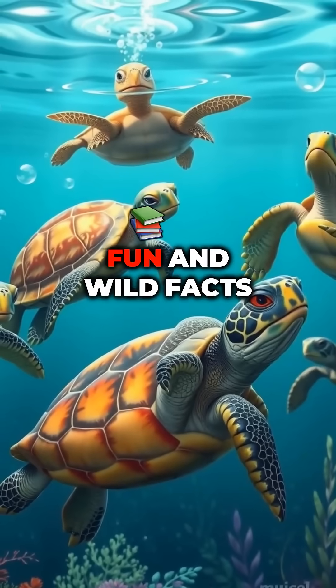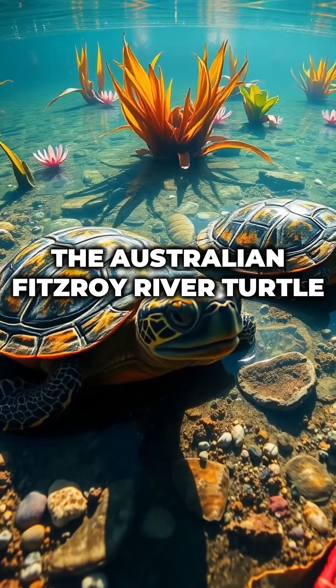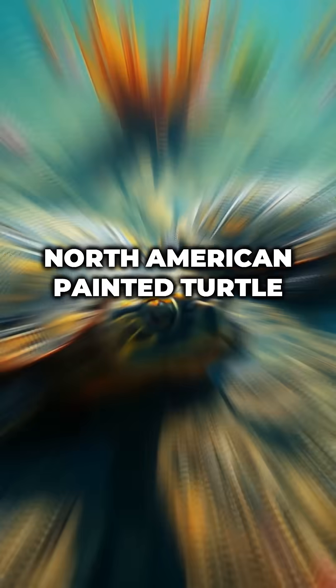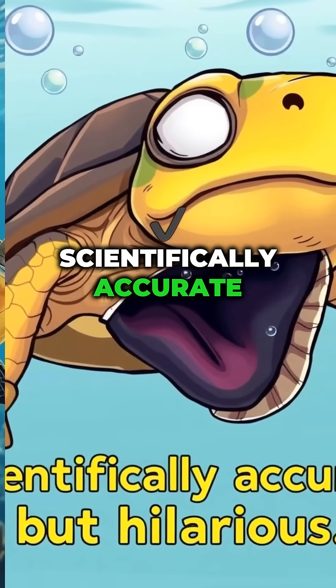Fun and wild facts: not all turtles can do this, but species like the Australian Fitzroy River Turtle and North American Painted Turtle are pros. They can stay underwater for months without surfacing. Some people call them butt-breathers — scientifically accurate, but hilarious.